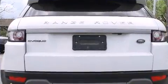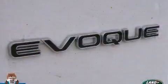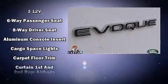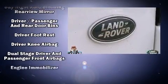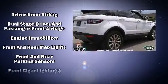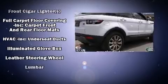Passenger security is always assured thanks to various safety features such as dual front impact airbags, front and side impact airbags, traction control, ignition disabling, and four-wheel disc brakes with ABS. Brake Assist technology provides extra pressure when applying the brakes.